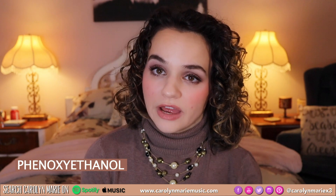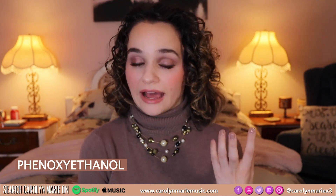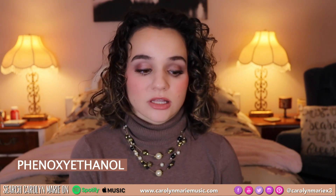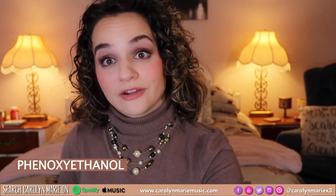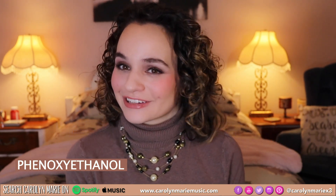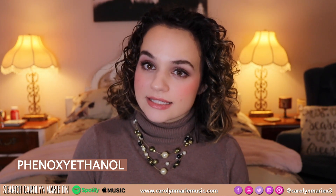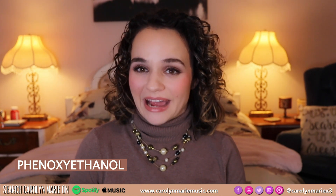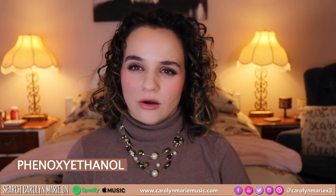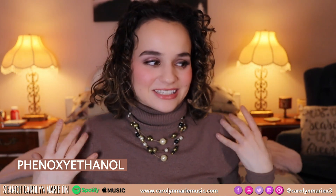Phenyl ethanol belongs to the glycol ethers family, and glycol ethers are horrible — they're just bad for you. A lot of products will say no glycol in them, but they don't actually say it with phenyl ethanol so they can get away with it. It's highly toxic to humans — it can cause abnormalities in your menstrual cycle, it could cause sterilization. I don't know why these are allowed in our products that we're literally putting on our scalp.